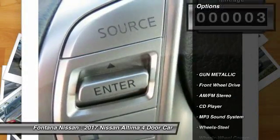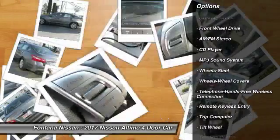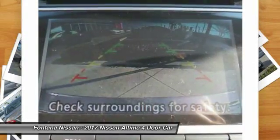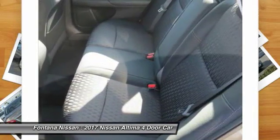Here are some of this vehicle's great options: anti-lock braking system, traction control, air conditioning, Bluetooth wireless data link for hands-free phone, power steering, AM-FM stereo radio, rear defrost, FWD, trip computer, security system.